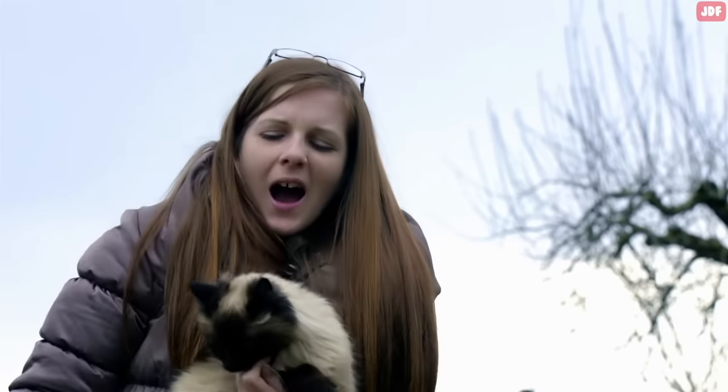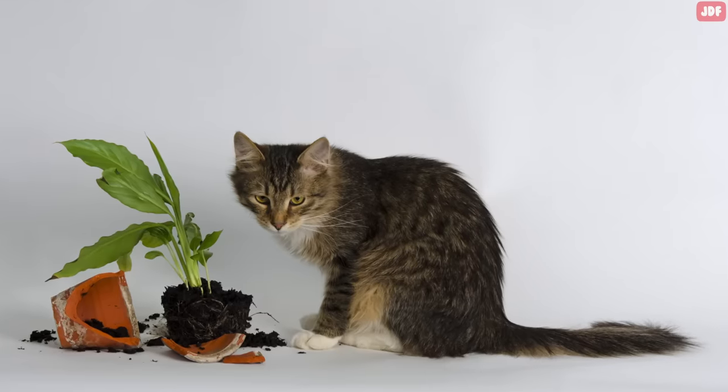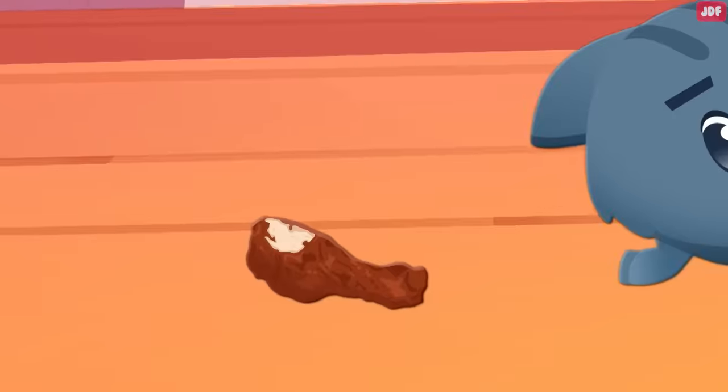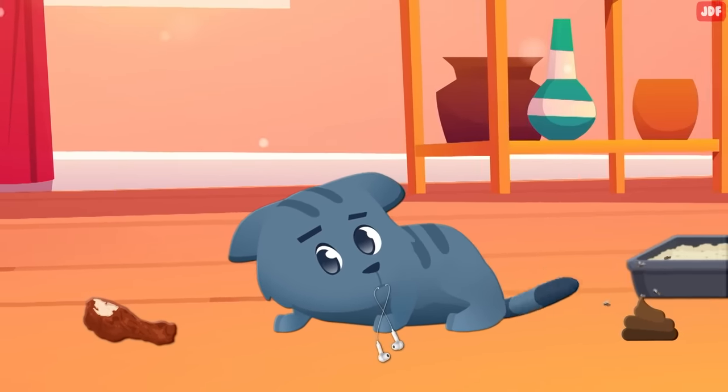Cats don't have a moral sense of right and wrong. On occasion, you may find your pet doing things that upset you. Perhaps your cat jumps on the counter, knocks things over, or scratches your household items. They may even steal food, chew on wires, or miss their litter box when going to the bathroom.